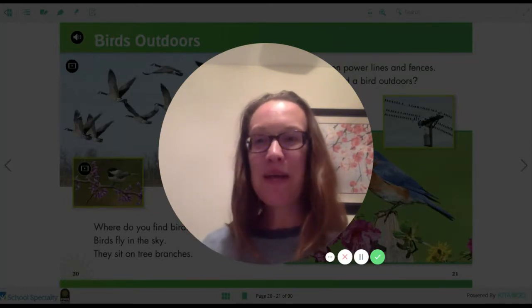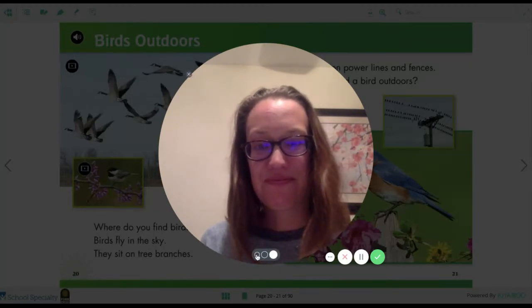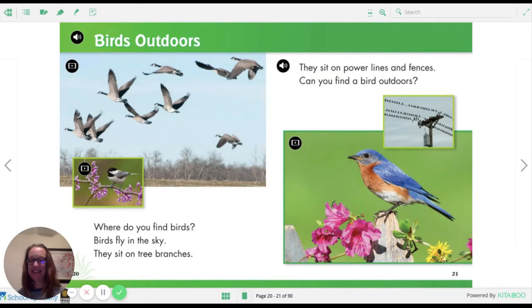All right, let's read about birds outdoors. Where do you find birds? Birds fly in the sky. They sit on tree branches. I see a little chickadee on a branch and a flock of Canadian geese flying in the sky. They sit on power lines and fences. Can you find a bird outdoors? I'm sure you can and you probably have already.